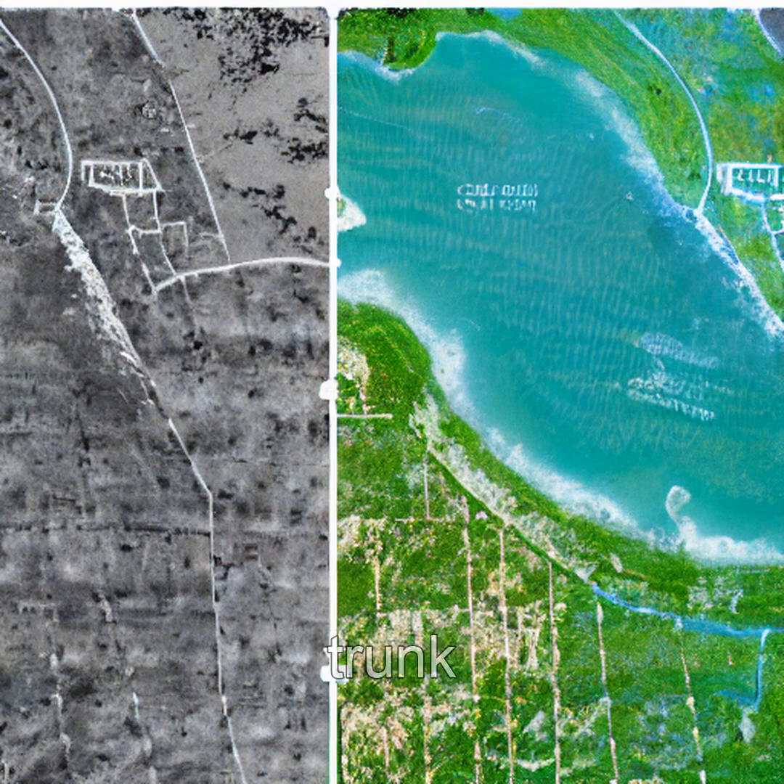Over years, the original trunk decays while new roots take root farther out, effectively walking the tree toward higher ground. This isn't magic — it's survival.